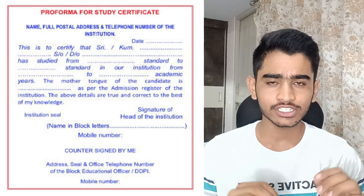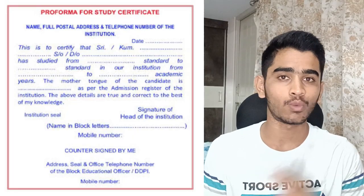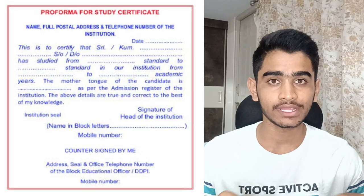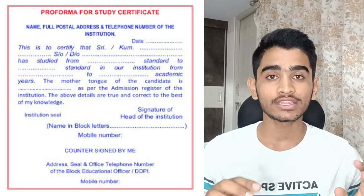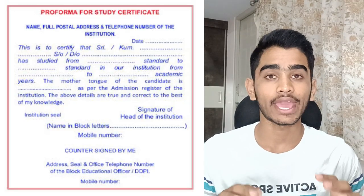Talking about how your study certificate should look: there is a prescribed format by KEA which you need to follow, but there is no necessity that your study certificate should look exactly like the format displayed on screen. All the details prescribed in that format should be covered in your study certificate, but it need not look exactly the same. Many people are confused about this, so I want to stress this point.